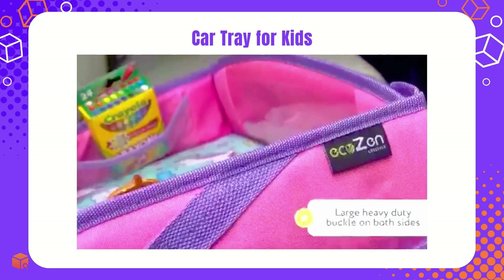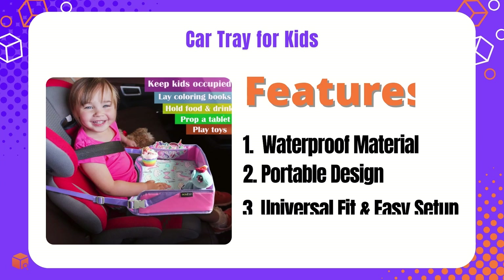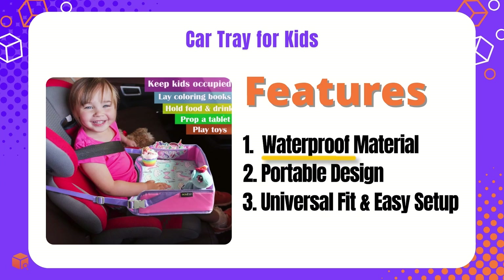Add this item to your dropshipping store from SourceInbox to boost your profit margins. Waterproof material, portable design.